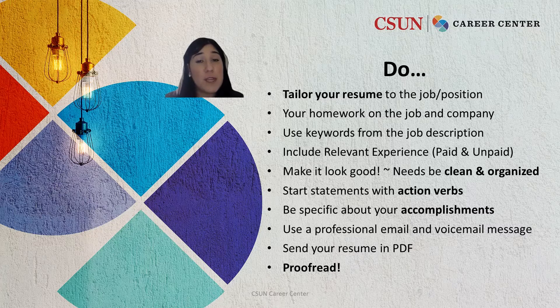Do convert your resume to a PDF before sending. And lastly, do proofread. We recommend having at least three people take a look at your resume before submitting it.